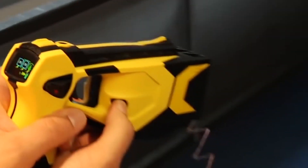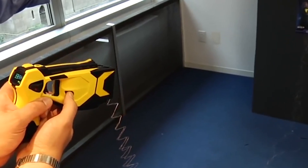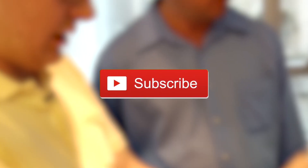And there you go — a look at the gadgets of the police force. Which of these did you like the most? Which were you surprised that police have access to? Let me know in the comments below, be sure to subscribe, and I'll see you next time on the channel.